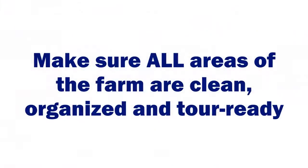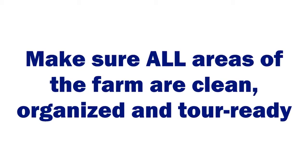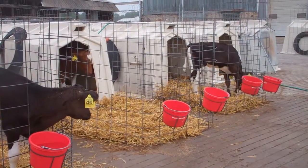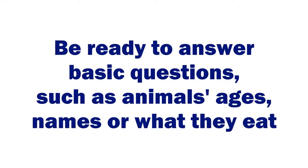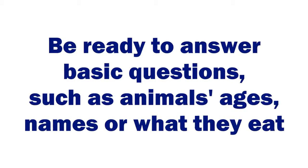So today we're going to talk a little bit about some tips and things that you can do to help get your farms ready for a tour or to invite the public in. Always make sure all areas of the farm are clean, organized, and tour ready, just to show the best environment that you can. Be ready to answer basic questions — it's really the little things that people want to know.